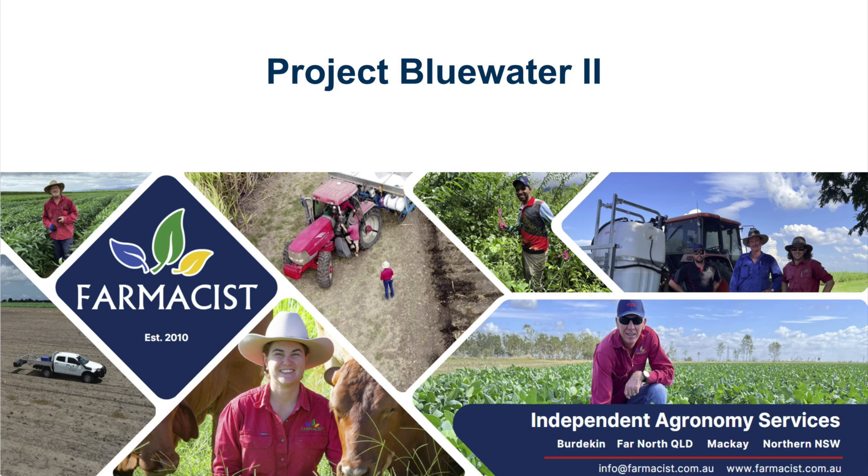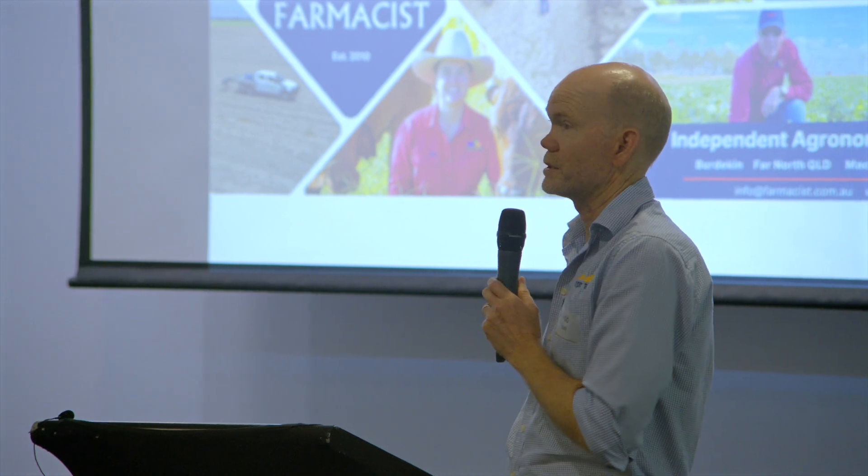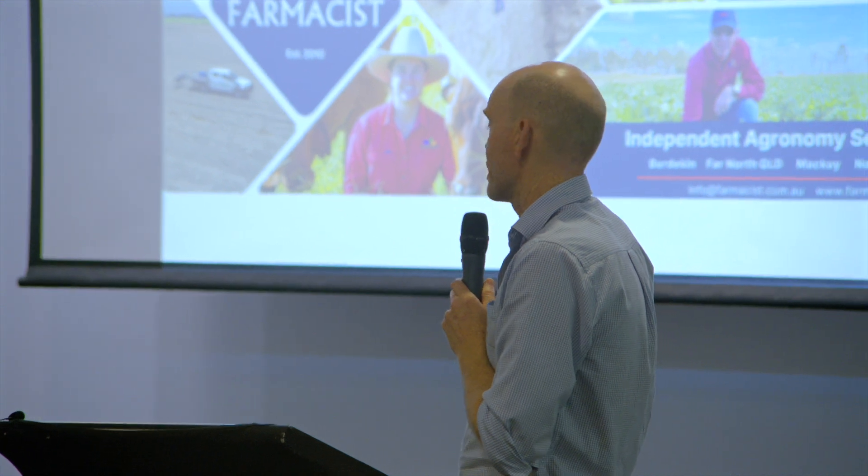I think everybody here would know who pharmacists are. They're based in the Burdekin and Mackay, and also up in far north Queensland and northern New South Wales. This project was funded through the Reef Trust partnership with funding that came through from the Great Barrier Reef Foundation.